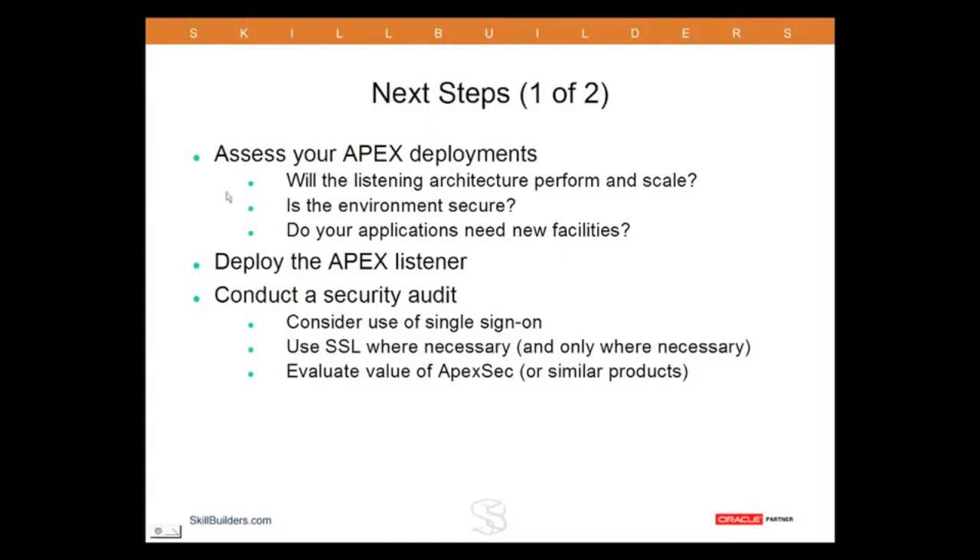Definitely consider a security audit. There are known issues with Apex applications, but there are solutions to all of them. And the GlassFish Apex Listener part of the architecture should be totally secure.